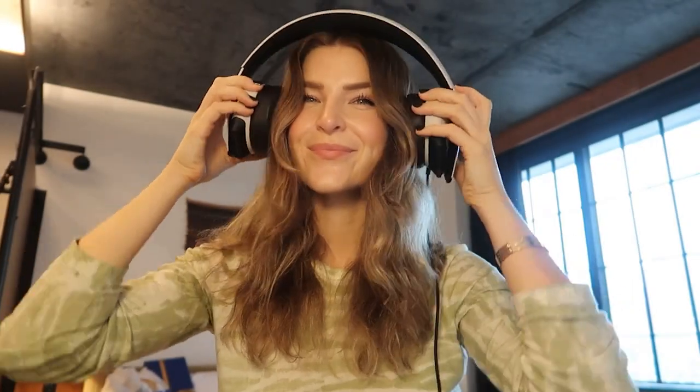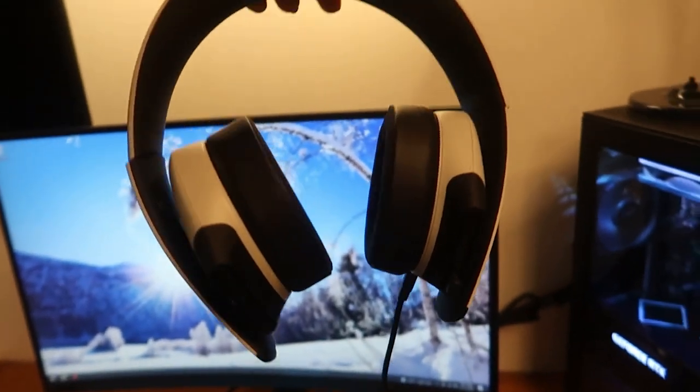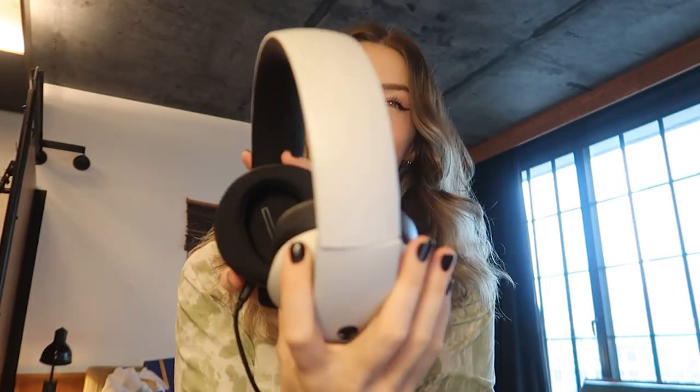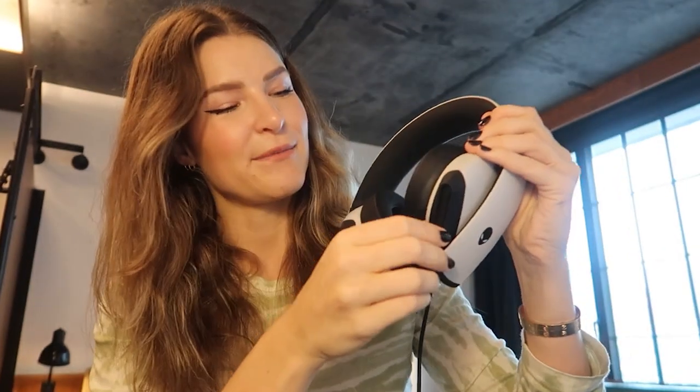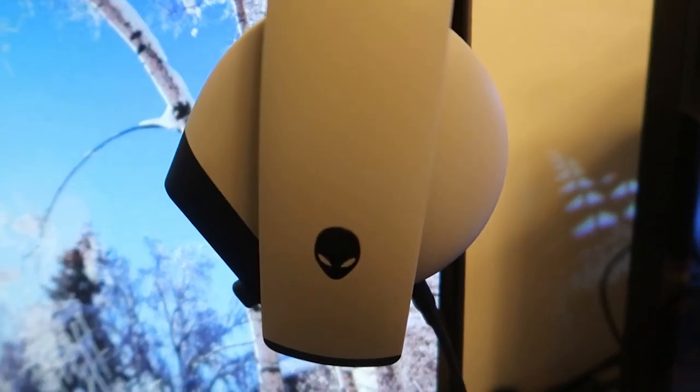This is the Alienware AW510H Wired 7.1 gaming headset in lunar light. This headset is available in black and silver for your gaming preferences. There is a minimum frequency of 20 hertz and a maximum of 40 kilohertz, giving you great sound quality. There's even a built-in mic so when you're gaming with friends, you can chat with them. These are noise canceling with surround sound, and this headset is a great way to improve your experience for the holidays.